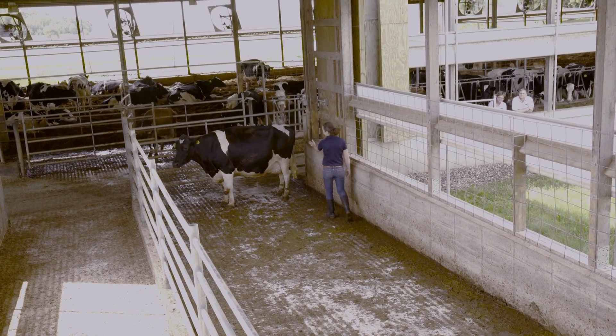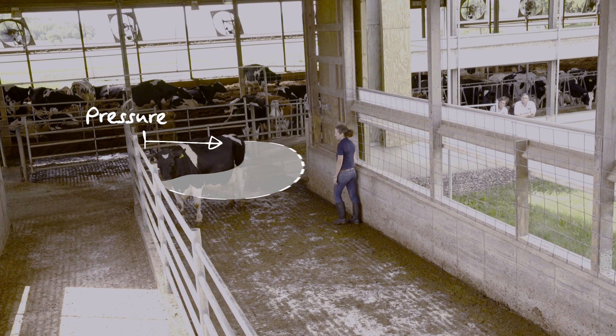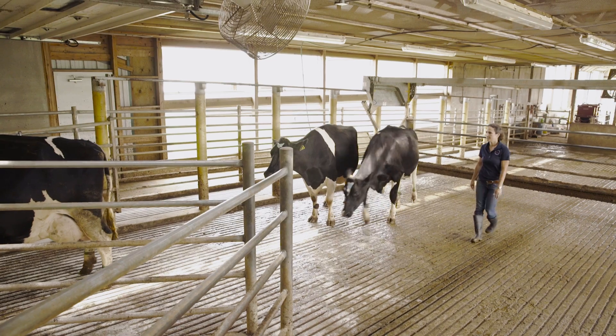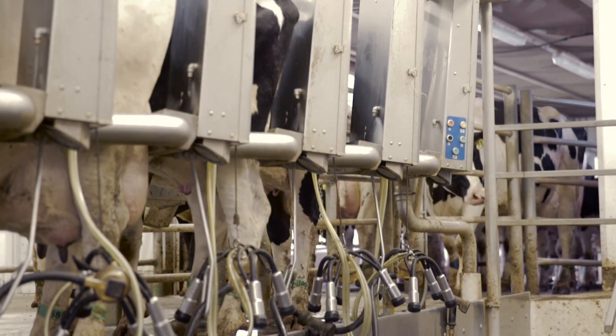A number of factors in the environment can affect a cow's pressure zone and how she reacts to you. For instance, a fence will already put pressure on her, so you won't need to move as far into her pressure zone to make her move. Putting pressure on a cow from the side also enables you to use elements in the facility's design to further guide where the cow naturally wants to go.